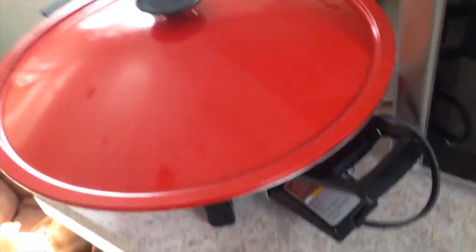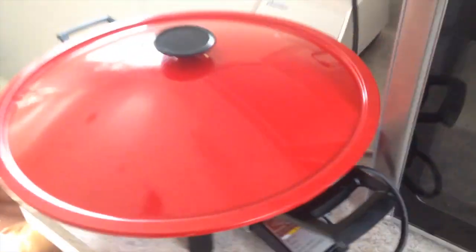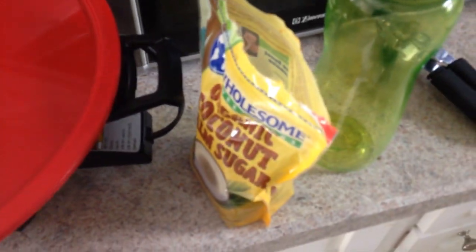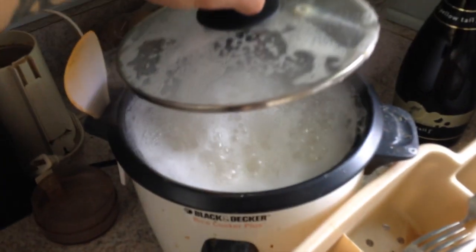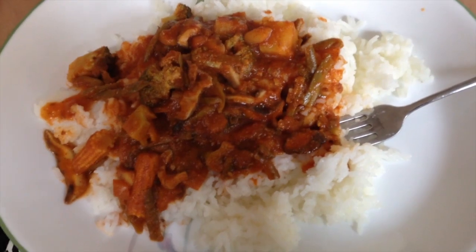I forgot to mention I did not add organic coconut palm sugar — so I just added two tablespoons of that. This is the finished product and it is delicious. I'm going to eat it now — make it and enjoy it.